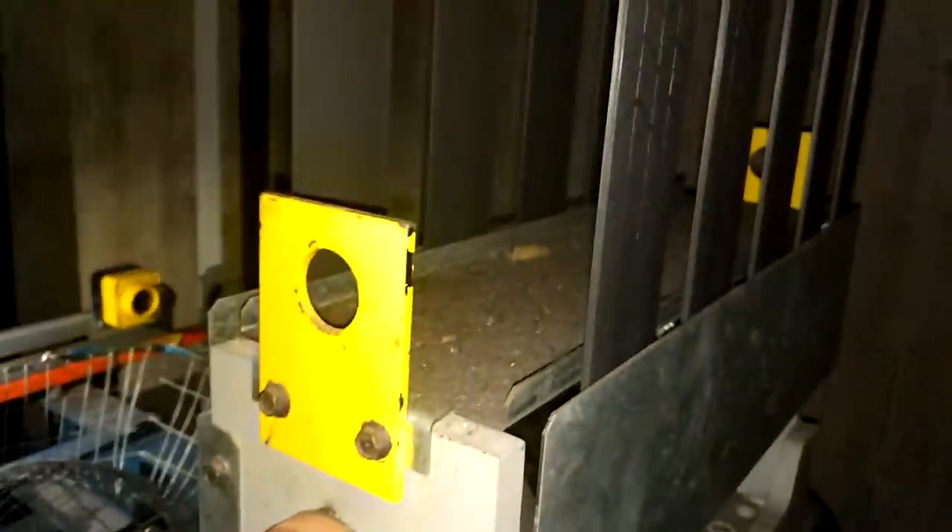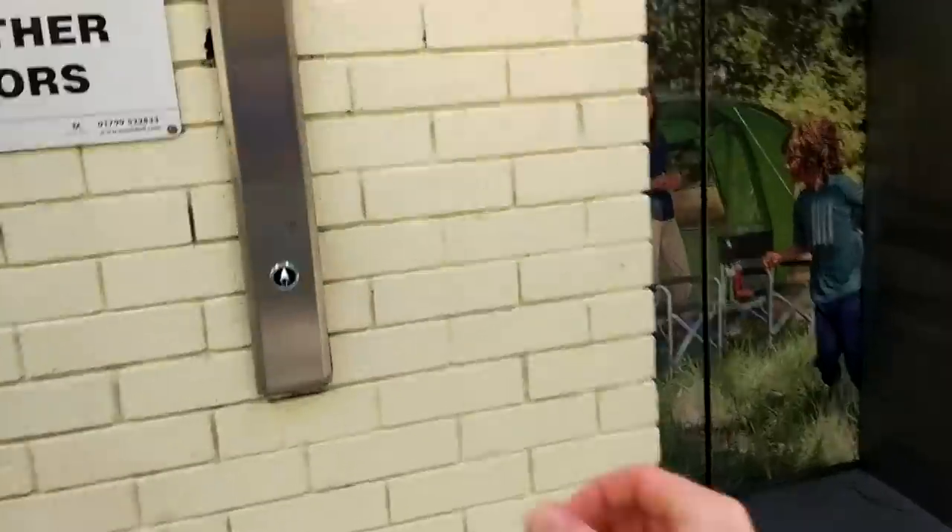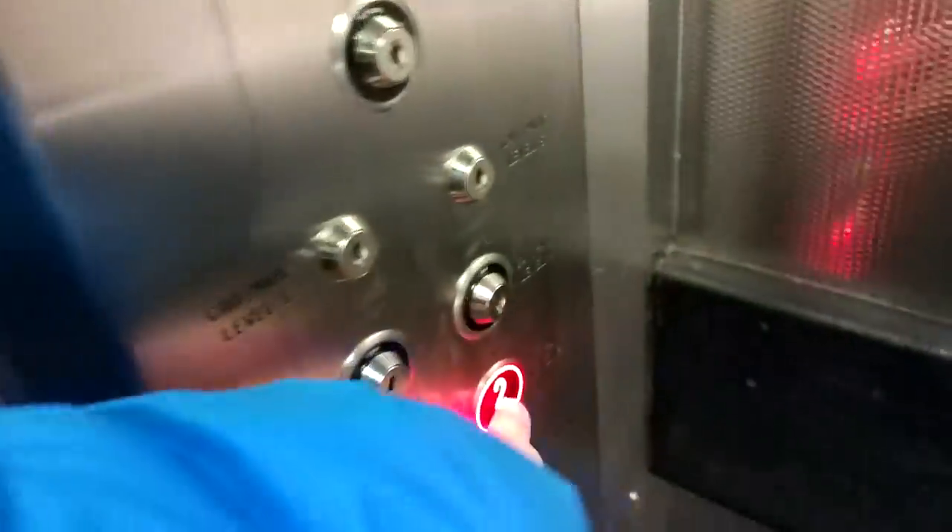So we surf these lifts down. We're now going to take a look at the lift that's had the lighter, lesser mod. This is what it looks like on the inside, looking a lot more original.